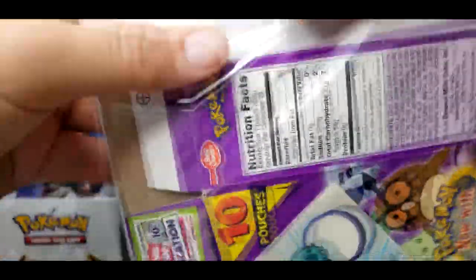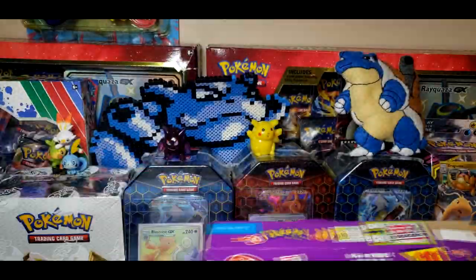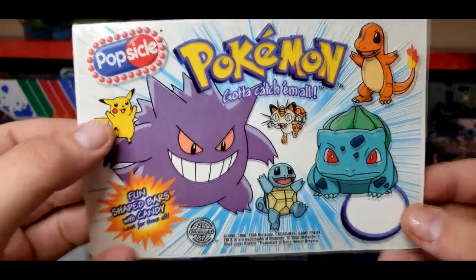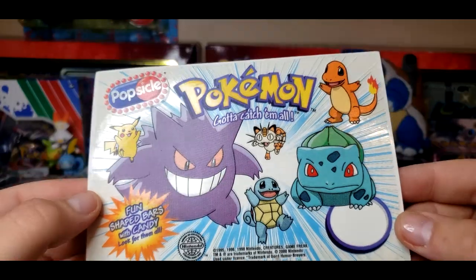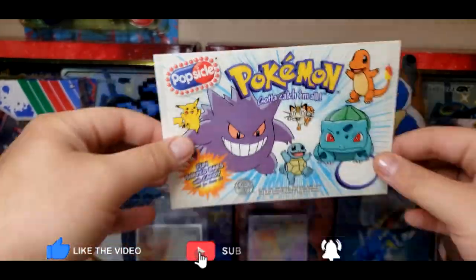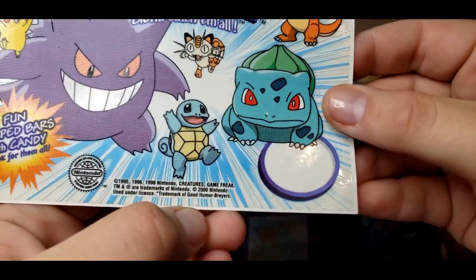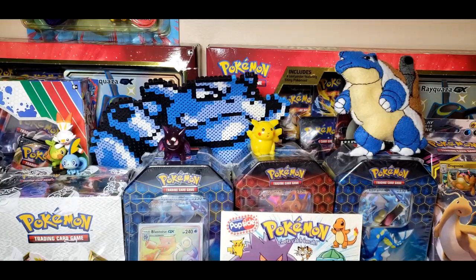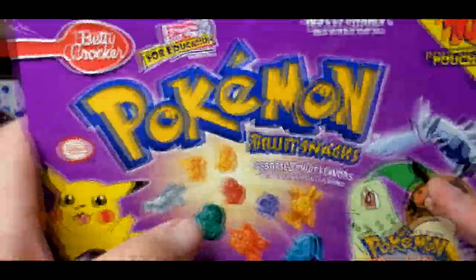Let's get this out nice and easy, one at a time. We have two things here that I got from actually the same buyer. First, we have a Pokemon popsicle ice cream truck sticker. If you've seen my video from about two weeks ago, I did get the Pikachu one and the regular popsicle one. Now this is the one that shows all the figures on it. I'm not sure how many others were made, but now I have three of the stickers — this was actually supposed to go on an ice cream truck. Beautiful, 1998 to 2000, so this is probably from around the year 2000.